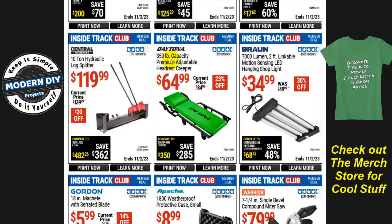The Daytona 350-pound capacity premium adjustable headrest creeper is $65, normally $85, that's 23% off. I have to wonder what Harbor Freight is thinking with all these creepers — they have Daytona creepers, Icon creepers, Pittsburgh creepers, all the same creeper with different names. It seems like a lot of extra stock for no real reason. If anyone can point out why, feel free to comment below.